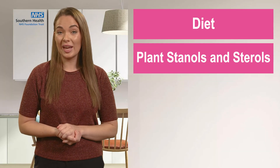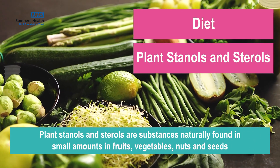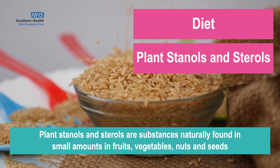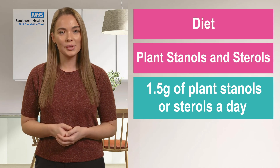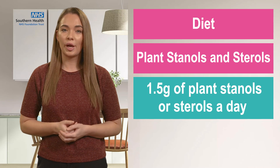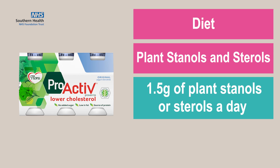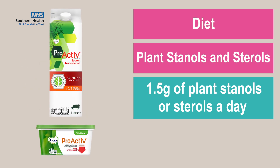Plant stanols and sterols can also help to lower your cholesterol levels. They are substances that are naturally found in small amounts in fruits, vegetables, nuts and seeds. We would encourage you to eat 1.5 grams of plant stanols or sterols a day to see a reduction in cholesterol levels. You can also achieve this intake from supermarket products, for example found in one Benecol yoghurt drink, two to three servings of Benecol yoghurt or spread, one mini drink of Flora Proactive, three servings of Flora Proactive spread, and 250ml of Flora Proactive milk.